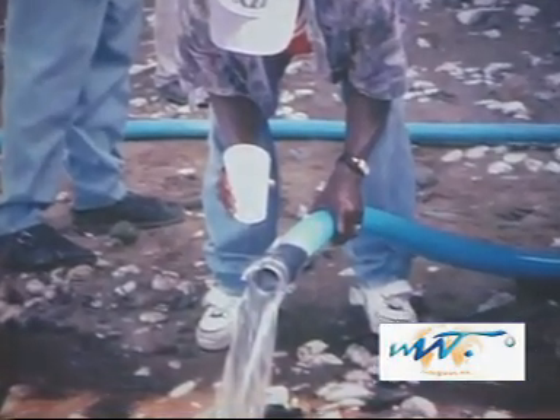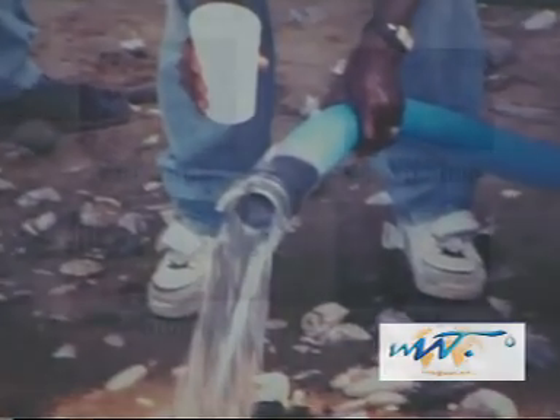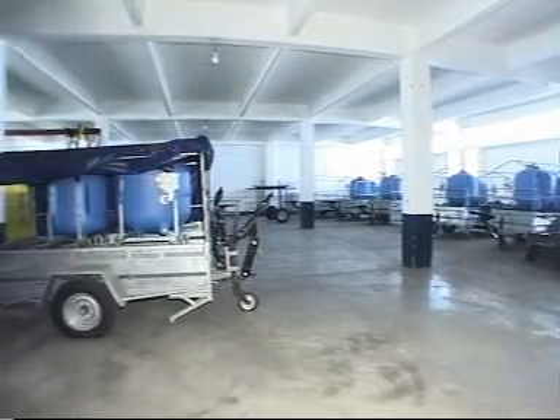Water is often available in situ but needs to be purified before it can be consumed. The uniqueness of the design is that it combines all four major steps required to provide clean water: pumping, purification, storage, and distribution.